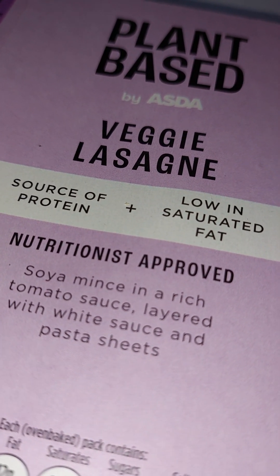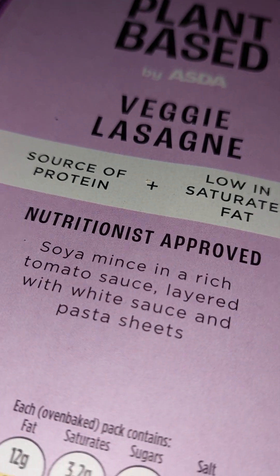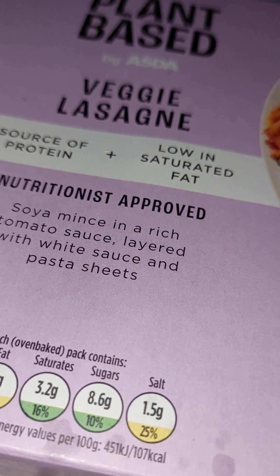This is the plant-based veggie lasagna — sort of protein and low in saturated fat. Soya mince in a rich tomato sauce, layered with white sauce and pasta sheets.